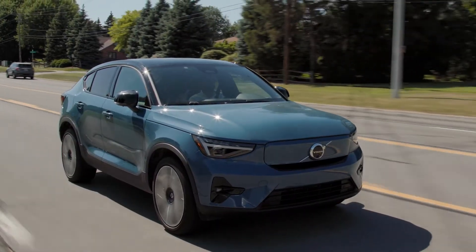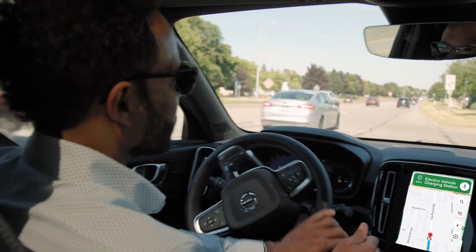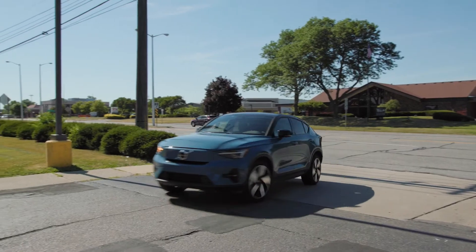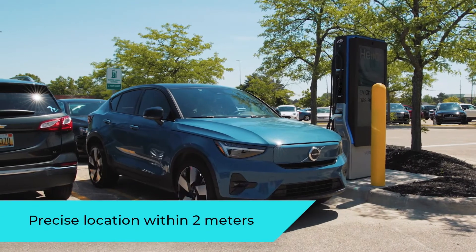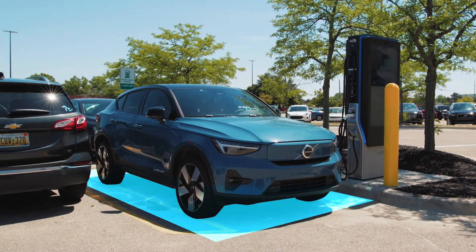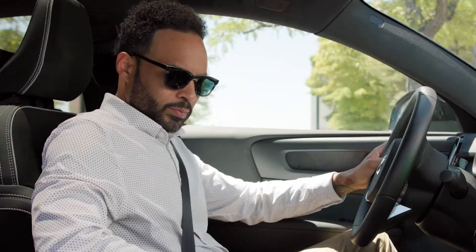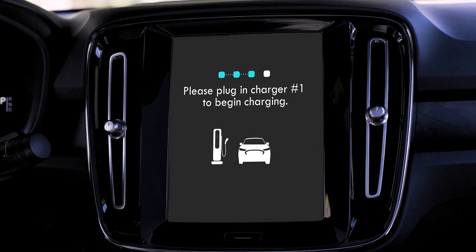In 500 feet your destination is on the right. You have arrived at charging station. Welcome to charging station. Touch activate to begin the charging process. Please plug in charger number 1 to begin charging.